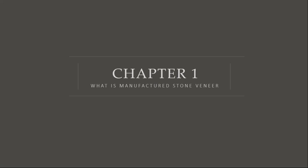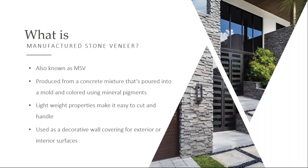So what is manufactured stone veneer? I'm going to use the name manufactured stone veneer and MSV kind of interchangeably. MSV is lightweight concrete that's made of cement, lightweight aggregates, and mineral oxide pigments. These pigments are the exact same thing that natural stone is colored with. It cannot weigh more than 15 pounds per square foot or be thicker than two and five-eighths inches.